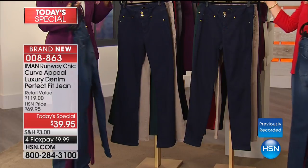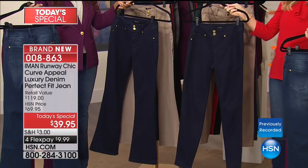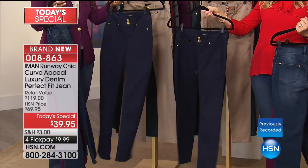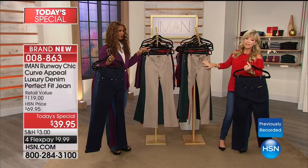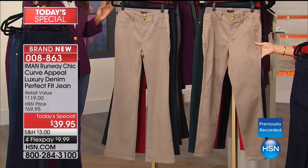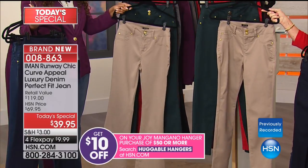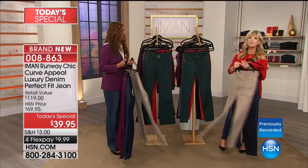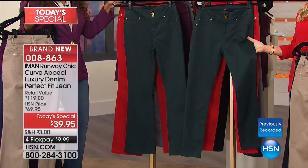Right behind the classic denim is a deep rich navy — darker than indigo, we're calling it midnight blue. The lighting here doesn't give it the best representation, but it's the perfect dark navy. Then the beige taupe — not a khaki, definitely beige taupe, almost like a mushroom shade with a little more brown than cream. Pair it with green tops — look how gorgeous that will look.